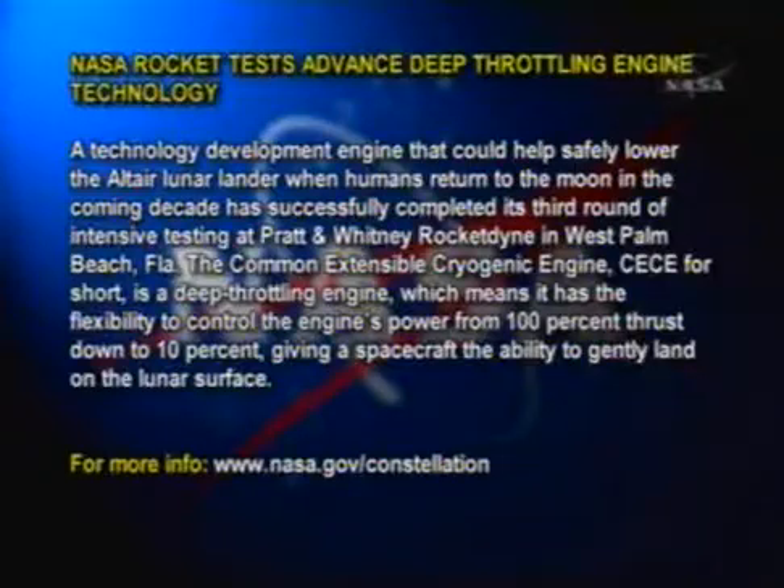Power from 100% thrust down to 10%, giving a spacecraft the ability to gently land on the lunar surface. For more information, log on to www.nasa.gov/constellation.